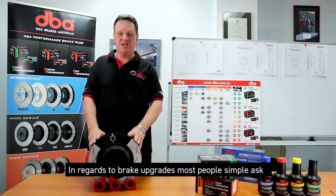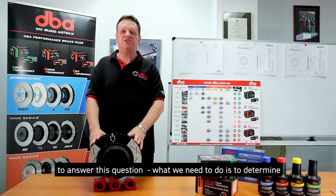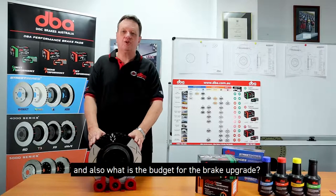In regards to brake upgrades, most people ask: what is the best rotor for my application? To answer this question, we need to determine what the application is — street machine, show car, towing, or track day — and also what is the budget for the brake upgrade.